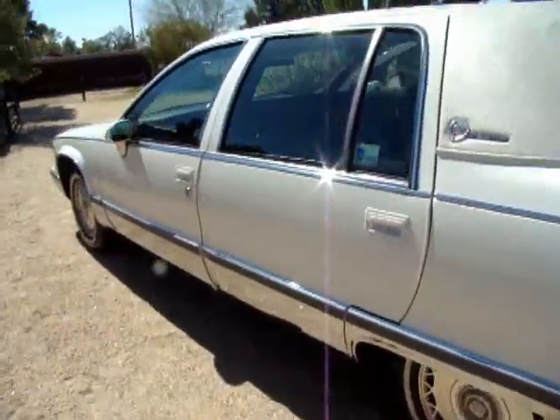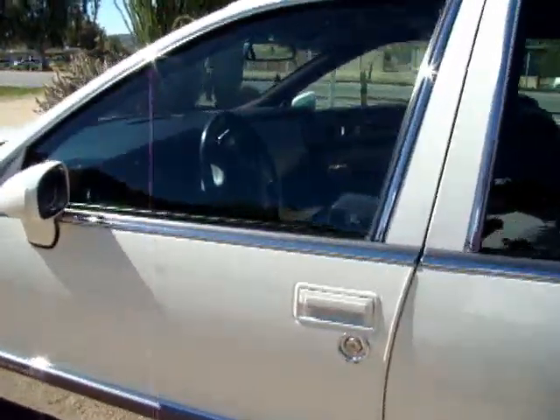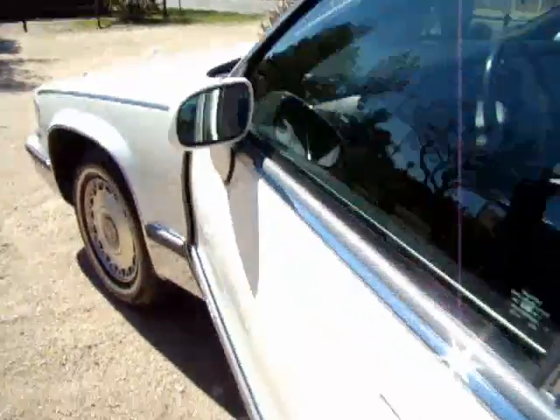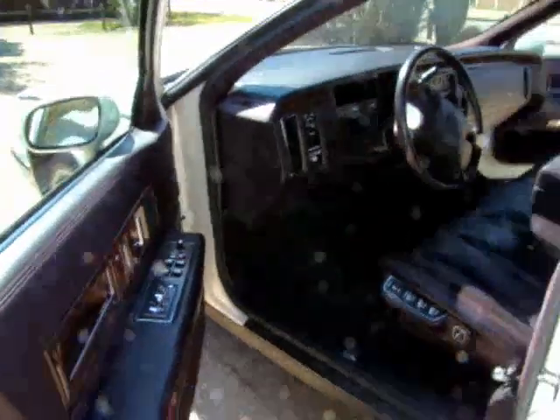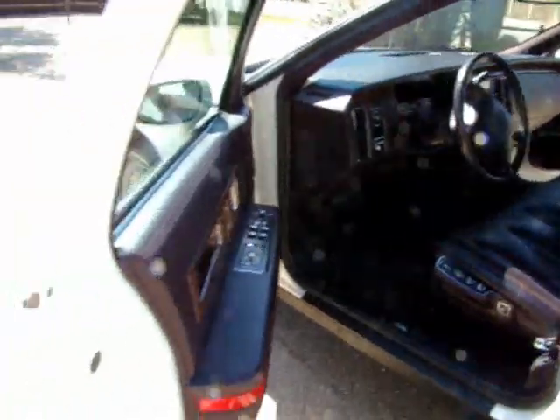I'm selling it because I want to get a truck. I need to haul things more, and this is the lap of luxury. It does have an airbag ride system on it, on a truck chassis.